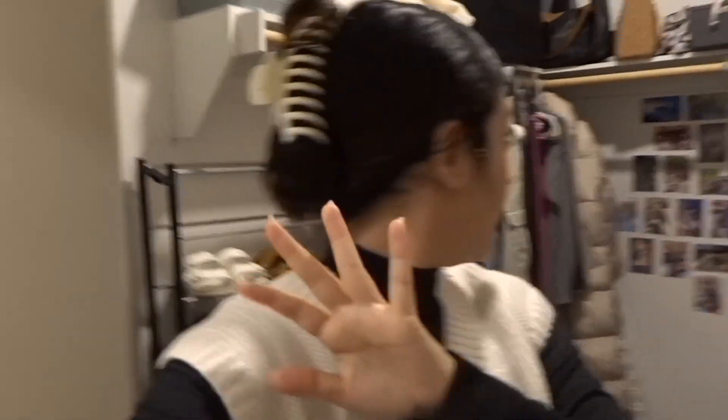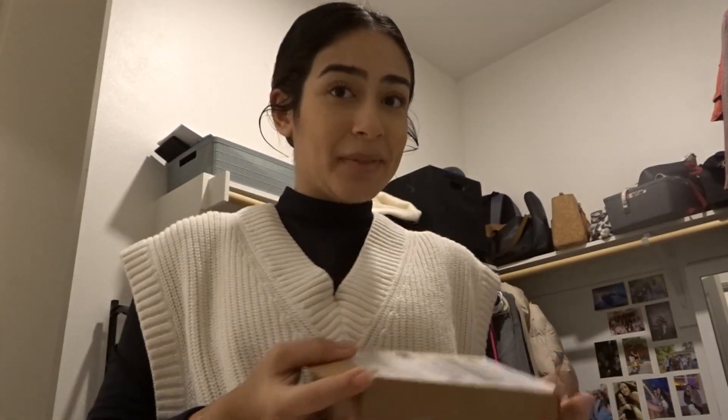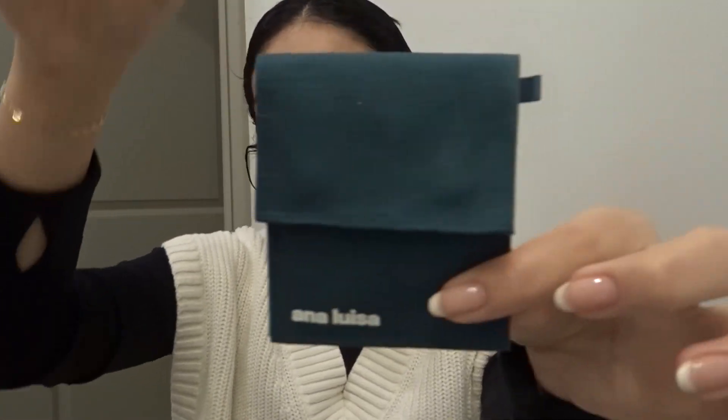All right guys, I'm almost ready. I did my makeup, I did my hair, I did a simple little clip. Now it's time to accessorize. I'm so excited because Anna Luisa actually sent me some pieces — they sent me three pieces, so I wanted to open them up with you guys. Let me get better lighting. Way better lighting — I look bald but we're gonna accessorize, it's gonna look so cute.